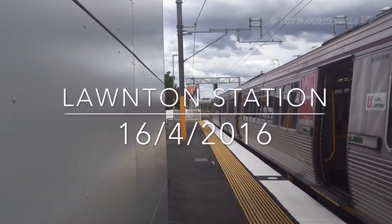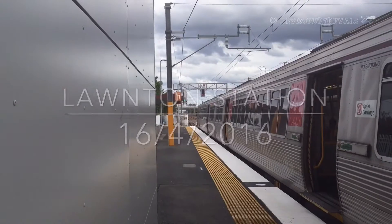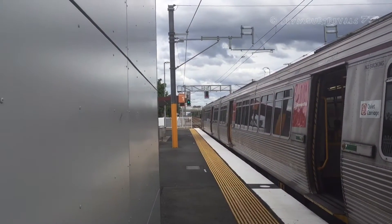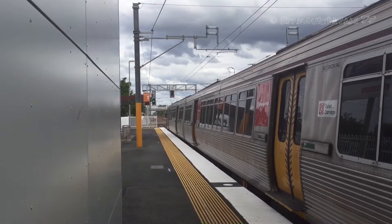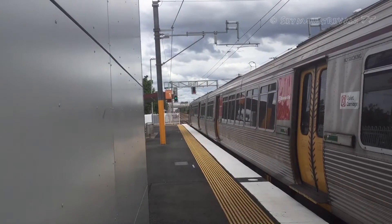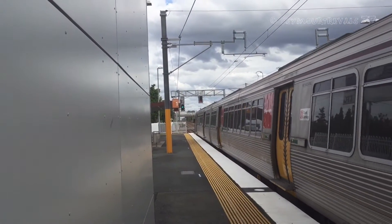What's going on guys, Seymour Travel 77 here. Today I'm at Lawnton Station on the Caboolture line, soon to be a Kippa-Ring line. Here we have EMU 76 and EMU 18, now departing from all stations to Brisbane City and Ipswich.